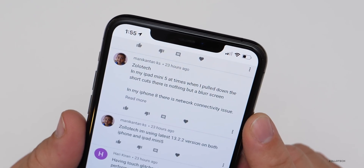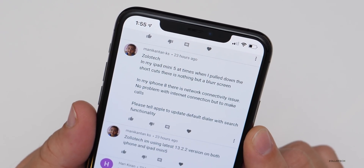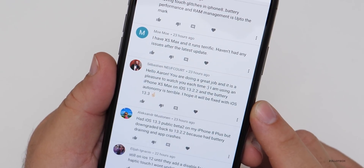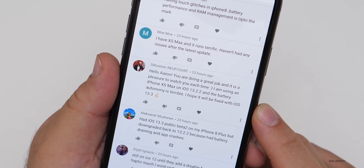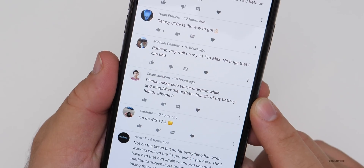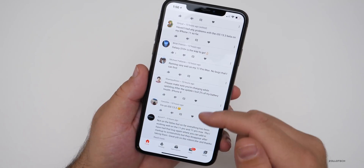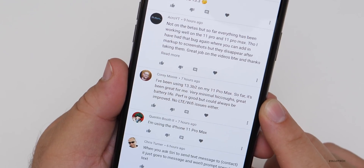iPad mini 5 — when pulling down shortcuts there's sometimes nothing but a blur screen. iPhone 8 — network connectivity issues, no problems with internet connection, but issues making calls. iPhone XS Max on 13.2.2 — battery life is terrible, hoping it'll be fixed with 13.3. Someone mentioned losing two percent of battery health after an update — you probably already had lost that, it just rechecks after the update, so plugging in while updating shouldn't affect that. iPhone 11 Pro Max — great so far, very minimal hiccups, great battery life, no LTE or Wi-Fi issues.